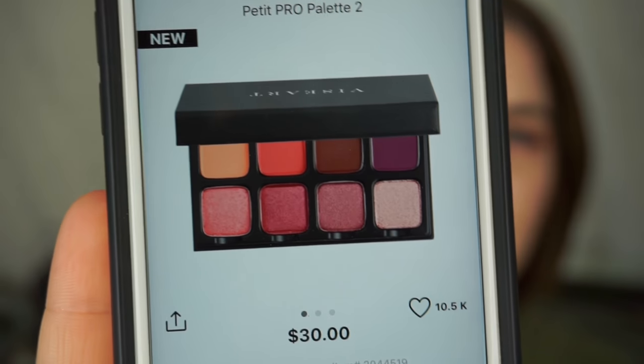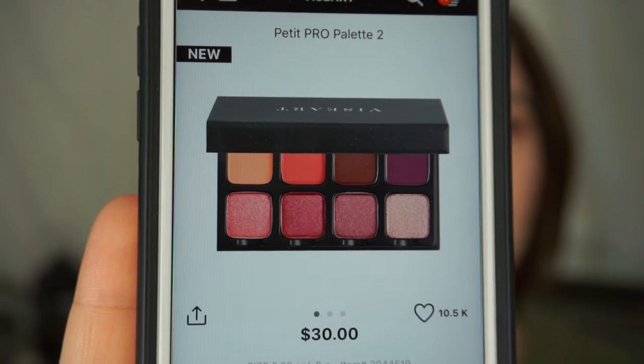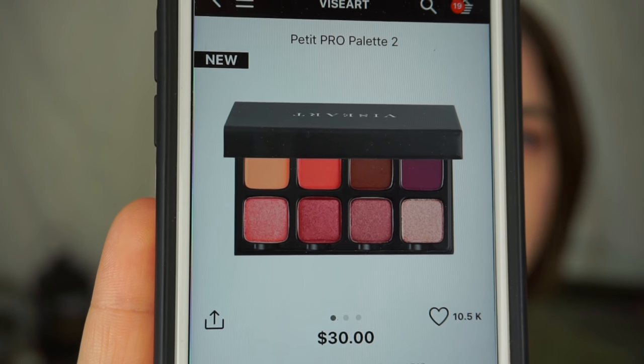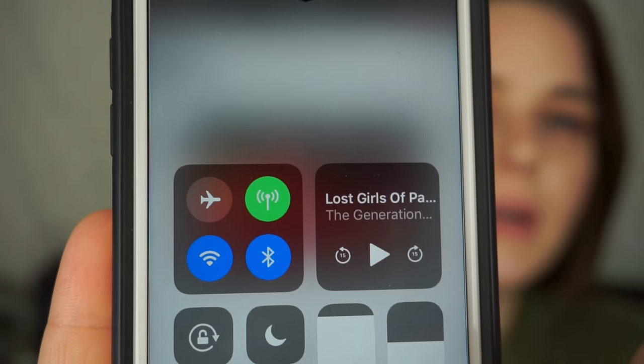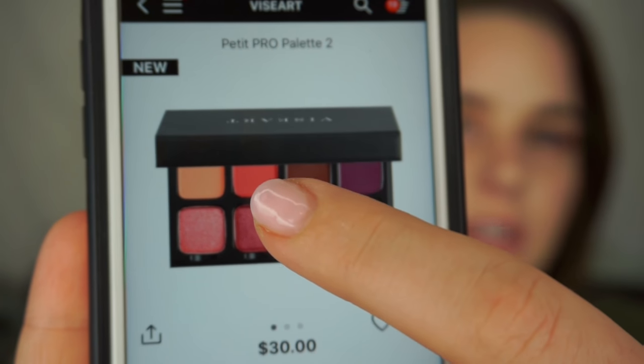I'm going to pick up the Viseart Pro 2 palette. They're little mini palettes with eight shades and pretty small pans, but that doesn't bother me. I'm mostly picking it up for this pink shade. I had been thinking about getting the Too Faced Just Peachy Mattes, but reading reviews, that pink shade was really disappointing. When I saw the Viseart Pro 2 palette had that hot pink shade, I was sold. So that's on my list.